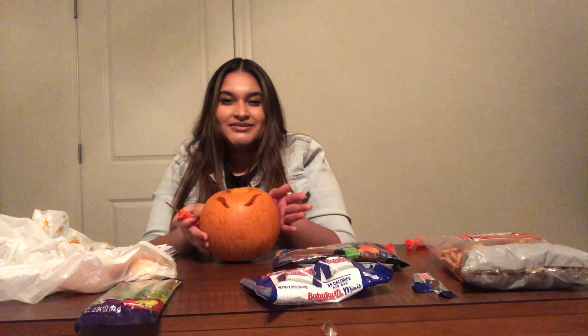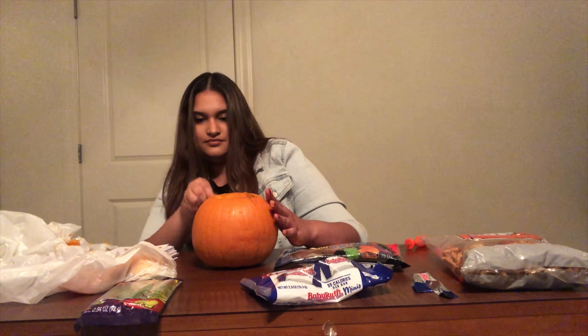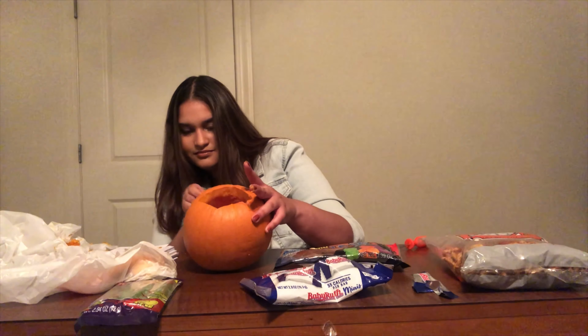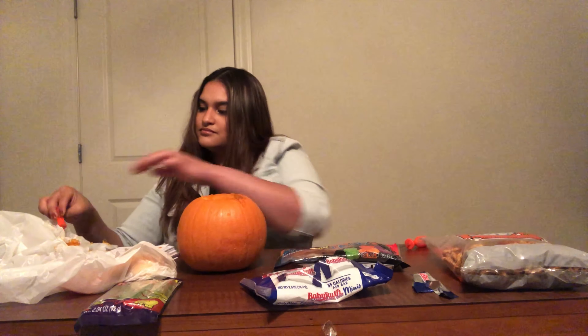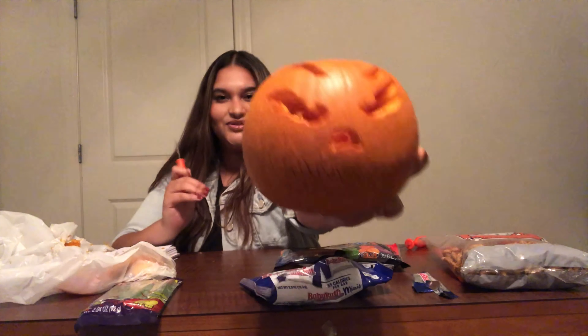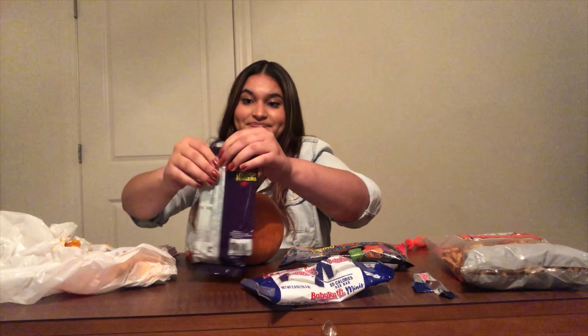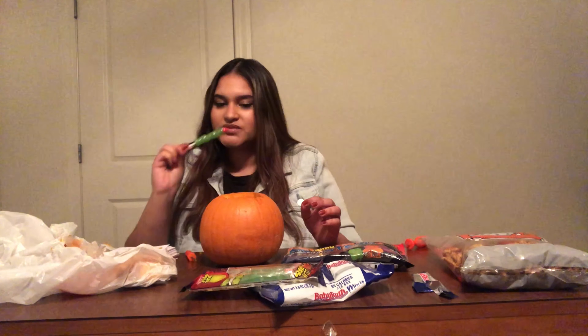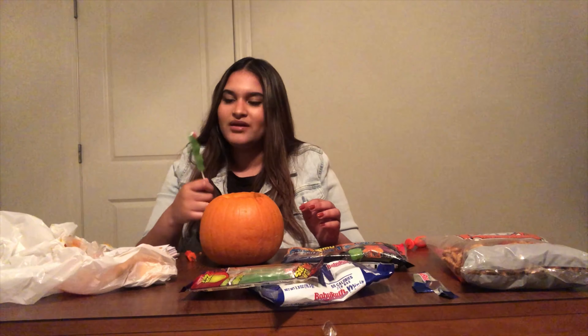Okay y'all, so right now I have the eyebrows done and now I'm about to do the eyes. This is how it looks so far - it looks good in my opinion. I'm gonna try these zombie finger lollipops. I hope these are good. As you can see, they're shaped like a finger. Not bad - it could be a little sweeter, but not bad.